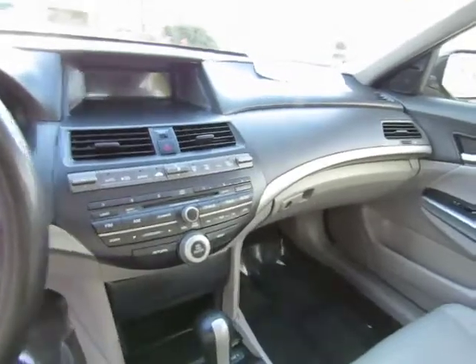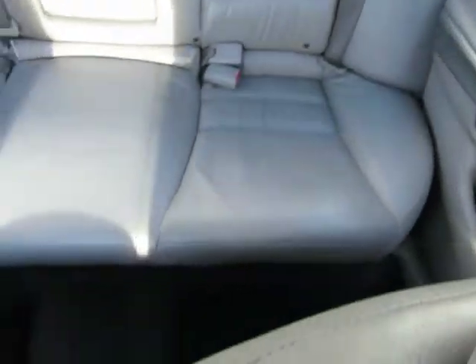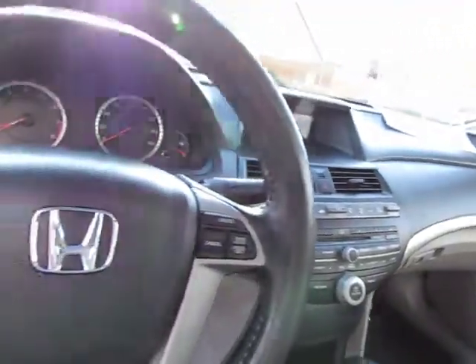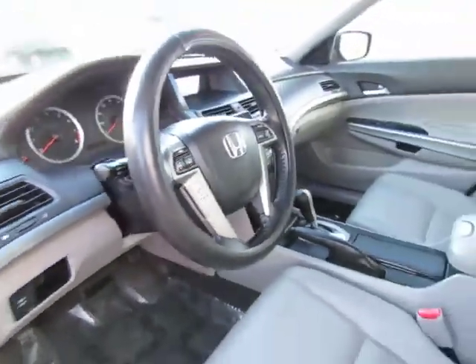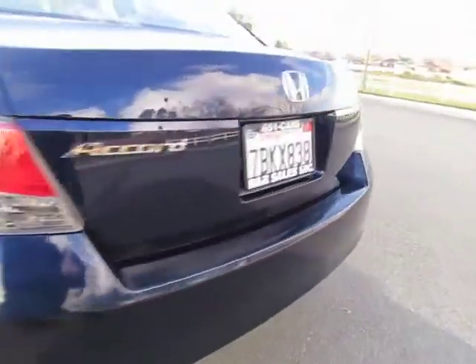Automatic transmission, power windows, power locks, power driver seat, dual heated seats, AM FM stereo with CD player and auxiliary port, dual climate controls, steering wheel cruise control, audio controls and Bluetooth. The back seat will lay down to give you extra cargo space inside. Also has a power sunroof.